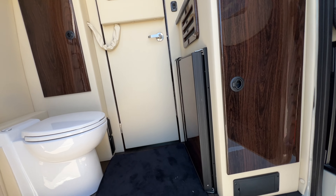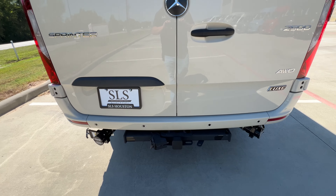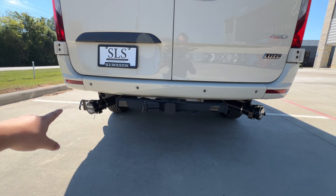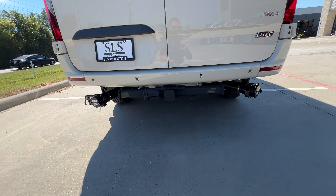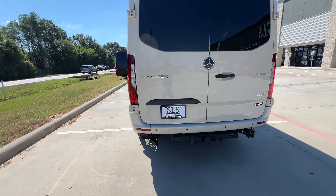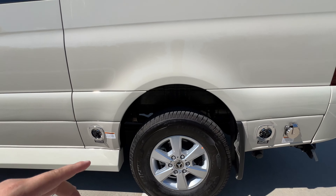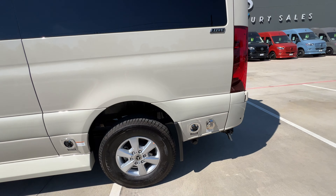We have our dorm-size fridge. Down below we have our tow package, the gray tank and the black tank for when you're cleaning out and dumping. The exterior color is pebble gray. Here we have our freshwater connection, city water connection, and shoreline hookup.